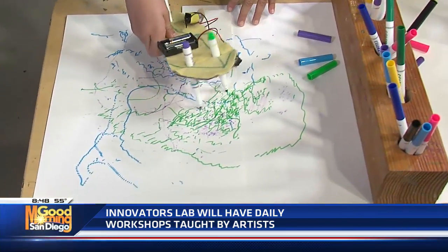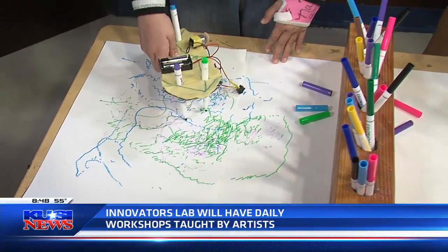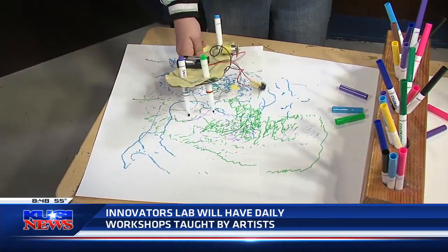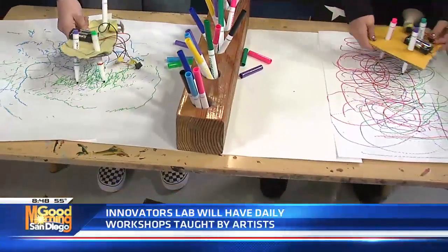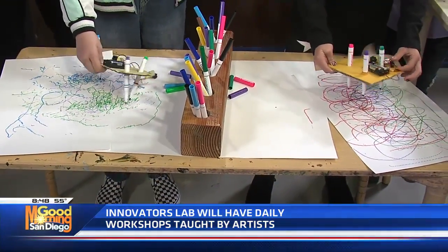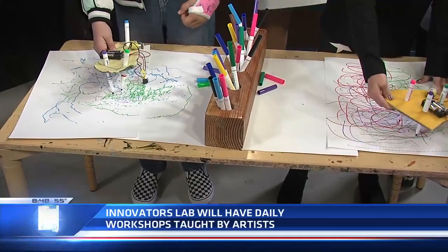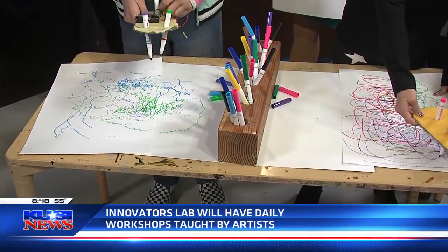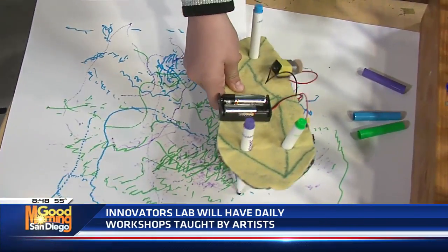So let's talk about ScribbleBots. We have a maker space called our Innovators Lab — it's kind of where art and science connect. We always have a challenge that blends a little of both. These are little ScribbleBots that kids are creating. They're learning about how wires connect, a little bit about electricity, and there are batteries involved.